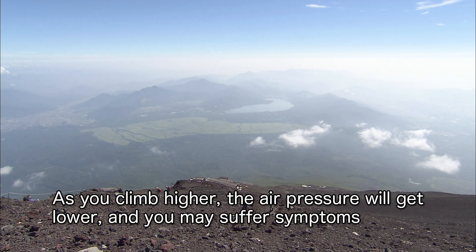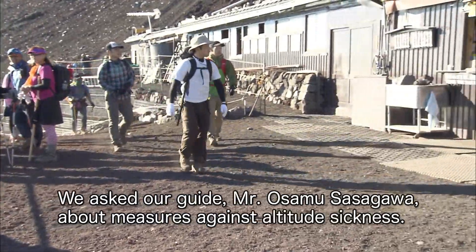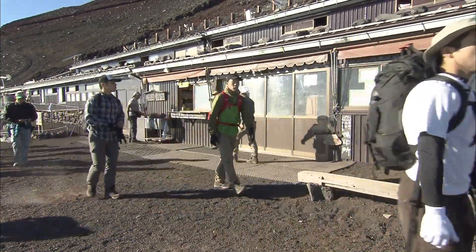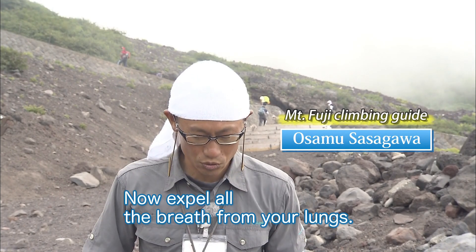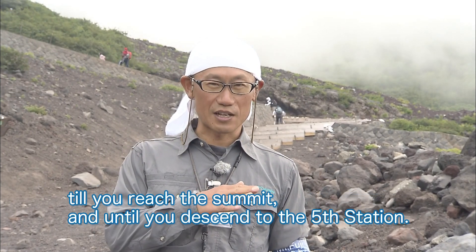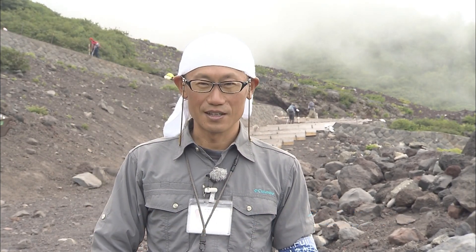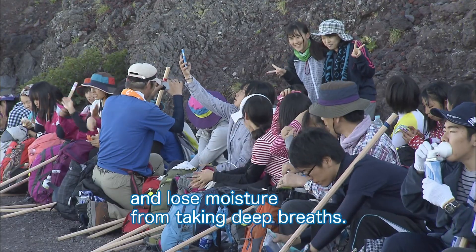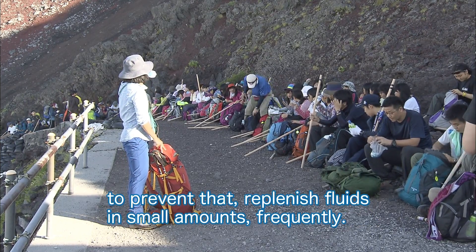As you climb higher, the air pressure will get lower and you may suffer symptoms of altitude sickness such as headache, dizziness, or nausea. We asked our guide, Mr. Osamu Sasagawa, about measures against altitude sickness. First, take a deep breath — now expel all the breath from your lungs. Take deep breaths, slowly and deeply, from the start of your climb until you reach the summit, and until you descend to the fifth station. You have to do this constantly. Also, bring plenty of water. You'll sweat out lots of water as you climb and lose moisture from taking deep breaths, causing blood circulation to get sluggish. To prevent that, replenish fluids in small amounts frequently.